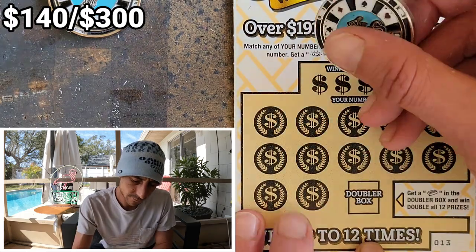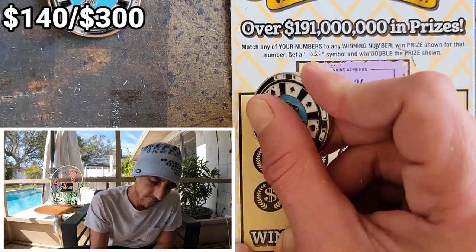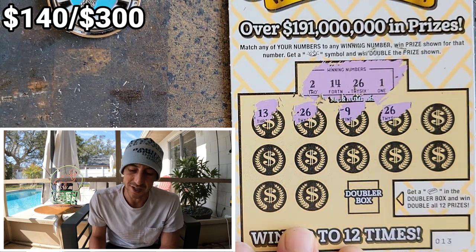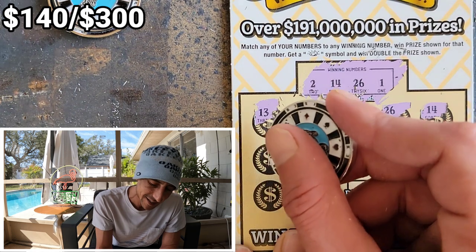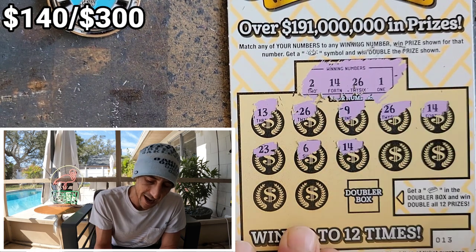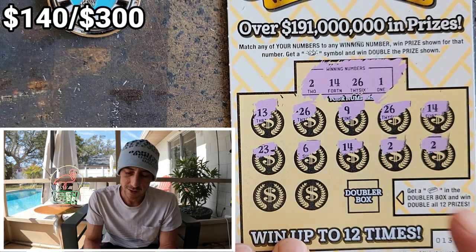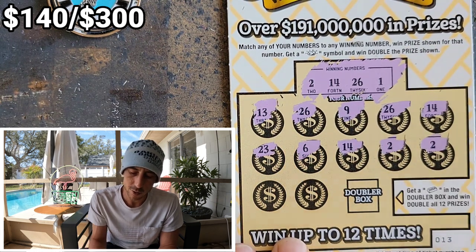Boom — we got twenty-six! Another win! Dude, another twenty-six — boom! This book is on fire. Fourteen hits again! Two — boom, five match! Oh wow, what are we getting here? One, two, three, four, five, six — holy smokes! Seven! We're on ticket thirteen only, not even a quarter through the book — we're at $145. Two twenty-sixes, two fourteens, two threes, two twos — it's weird.